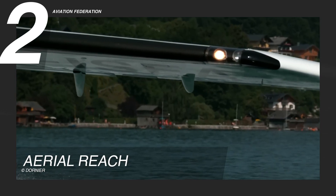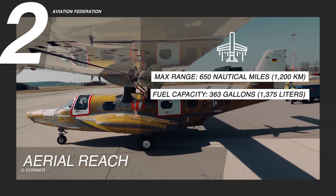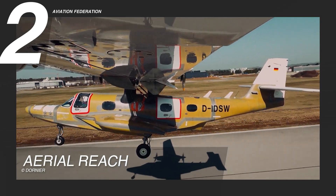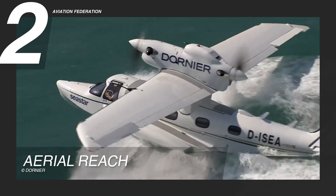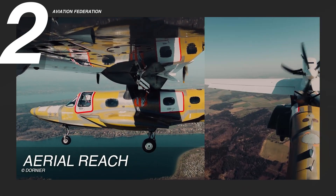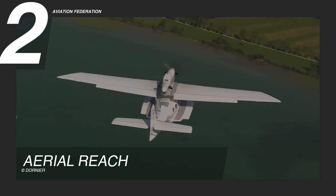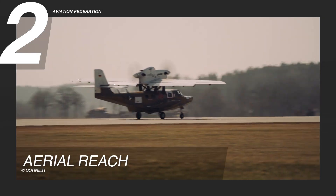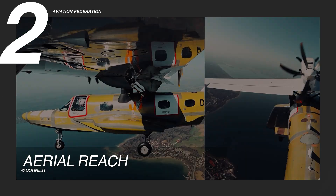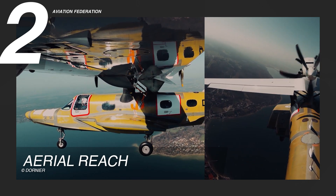With a maximum range of 650 nautical miles and a fuel capacity of 363 gallons (1,375 liters), the Dornier Sea Star is built for uninterrupted travel across vast stretches of open water. This range enables the aircraft to complete extended sea-crossing missions without refueling stops, making it a reliable choice for operators connecting remote islands, coastal regions, or offshore installations.